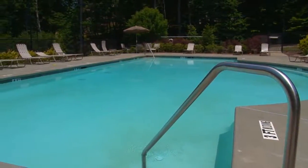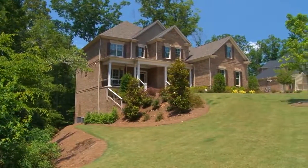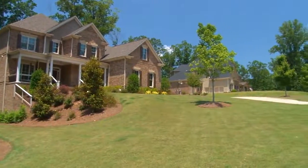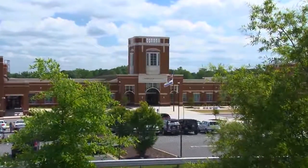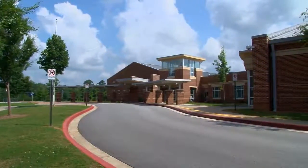The Hampshires is located in Milton's horse country. It's an established swim and tennis neighborhood that has plenty of acreage and room for your family to play inside and out. The Hampshires' premier location has award-winning schools including Cambridge High School, Hopewell Middle School, and Birmingham Falls Elementary.